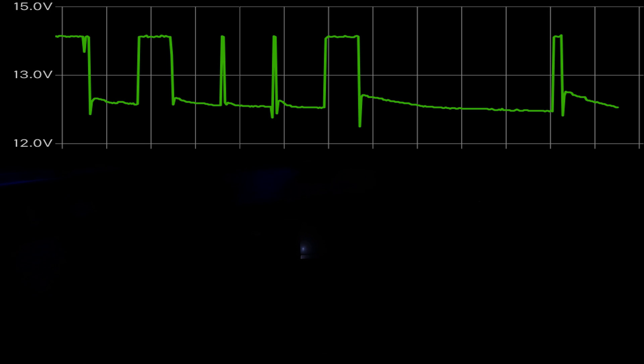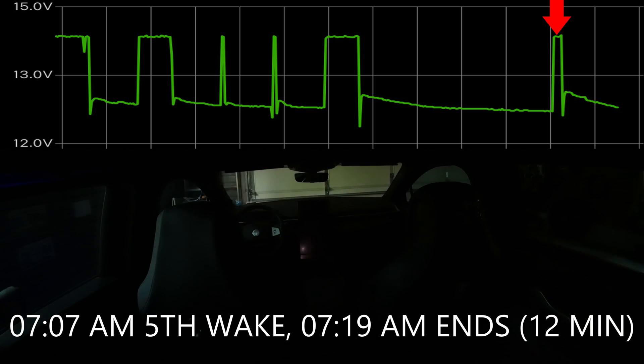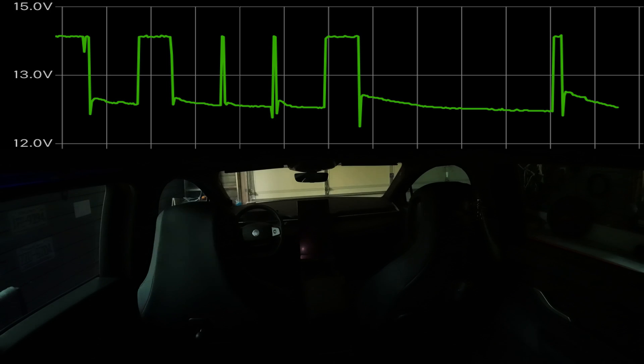In previous updates I never saw this long a period of time between charging — it was usually every hour or so between charges. Then at 7:07 am there was a quick 12 minute charge, and the test ended at 8:35 am. Much less lights during the night than I'd have seen previously.